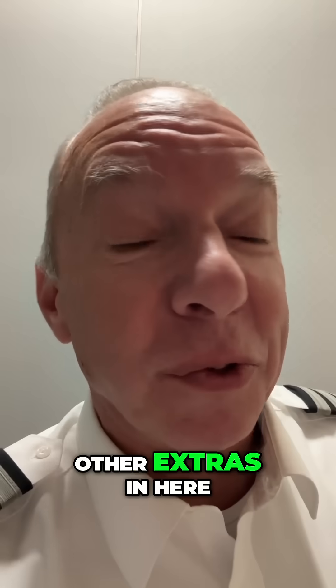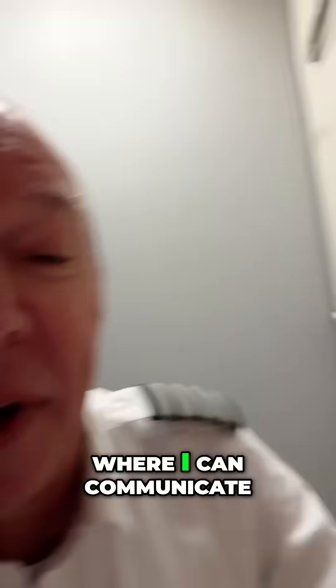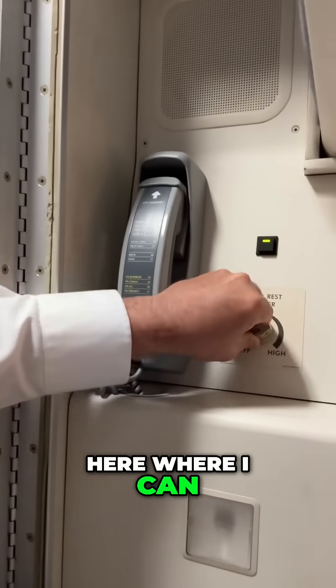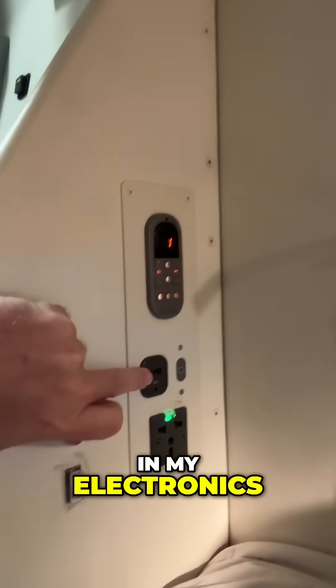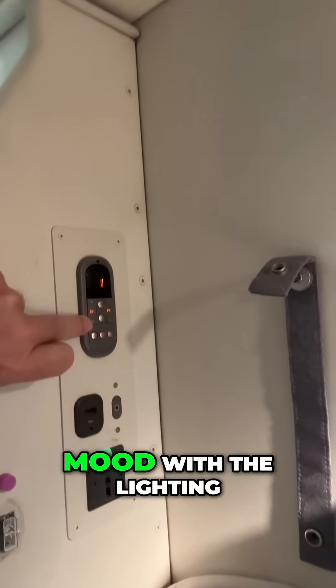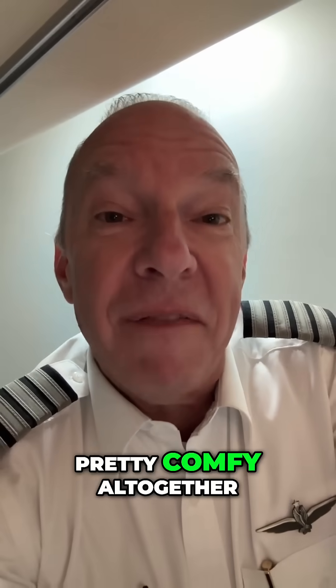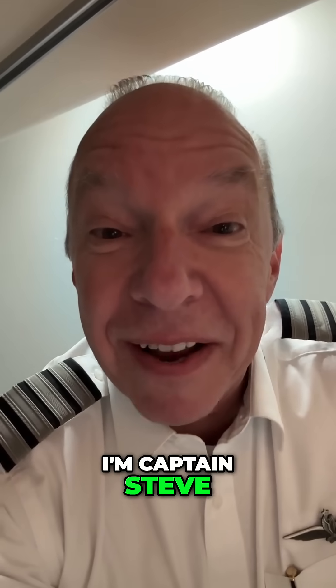I've got some other extras in here. In an emergency, if I need to talk to somebody, I've got a handset where I can communicate with my co-pilots. I've got a setting where I can set the temperature. Around the corner, I've got a place where I can plug in my electronics, I can set the mood with the lighting, and I've even got an AC outlet. Not bad — pretty comfy altogether. I'm Captain Steve. Night night.